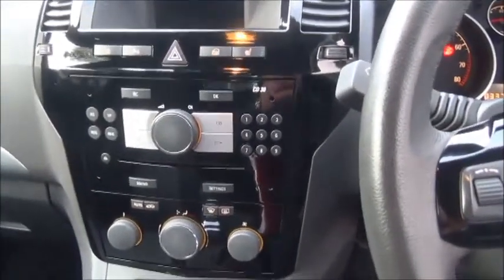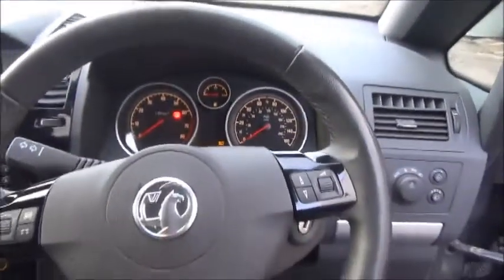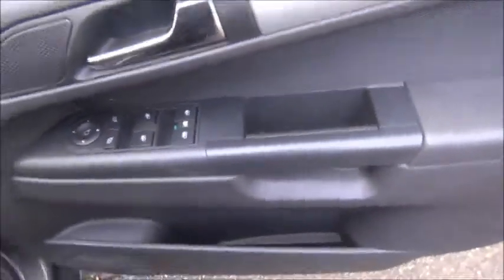Storage, stereo and CD player, air conditioning, leather covered steering wheel, audio controls, electric windows and door mirrors.